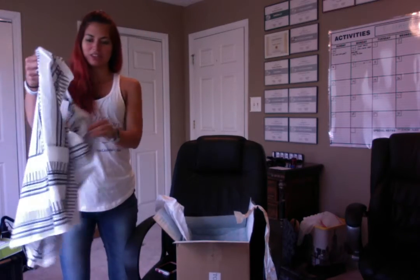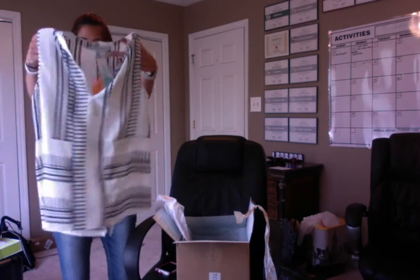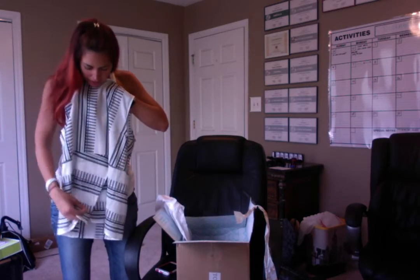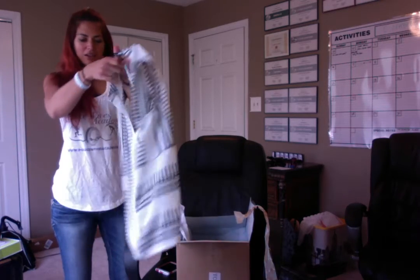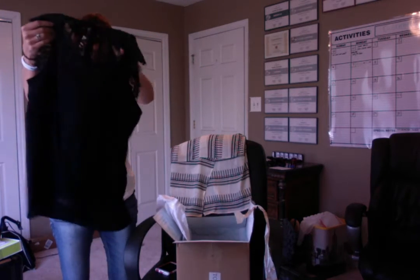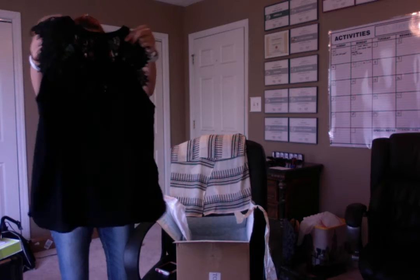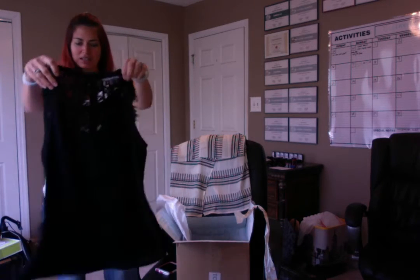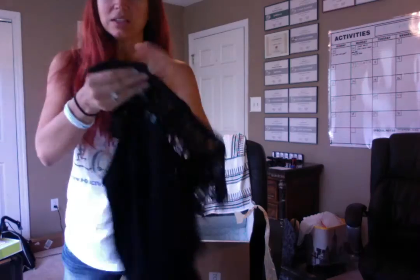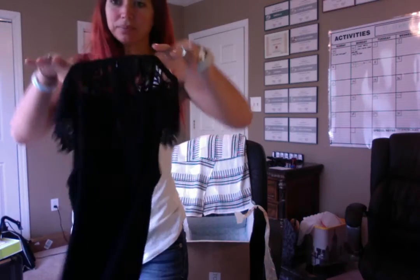Oh yeah, this looks like me for sure. Very cute. It's kind of got a flowy thing in the back — you can see. This is nice. I think I've seen this on some other people's boxes, but this is nice. It's kind of a more dressy black top where it's lace-up on the top and zips up. That's pretty. I love that.